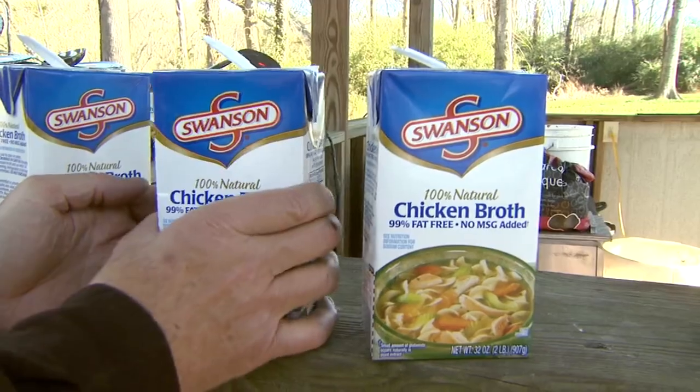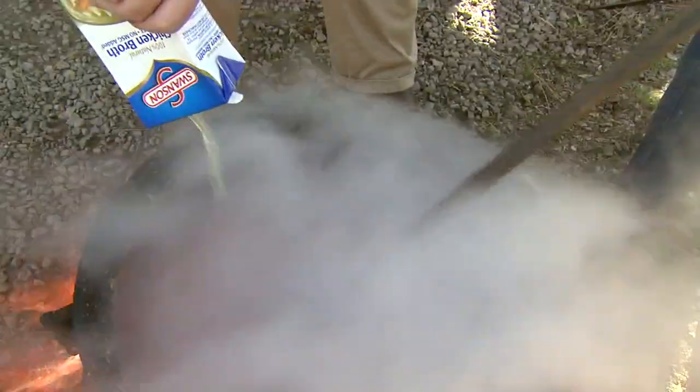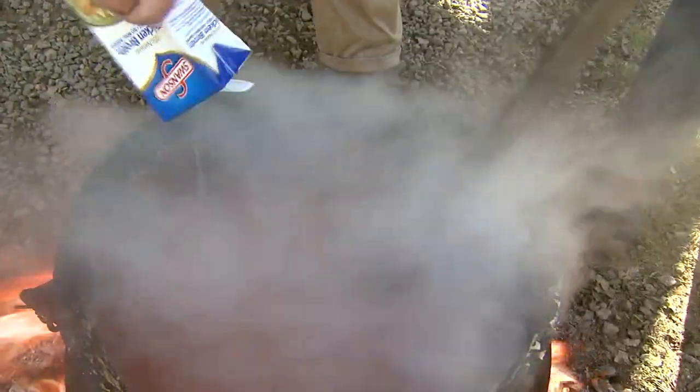And after that, you put in the chicken stock, which has a tendency to slow the stew down. And you bring it back up to a rolling boil.